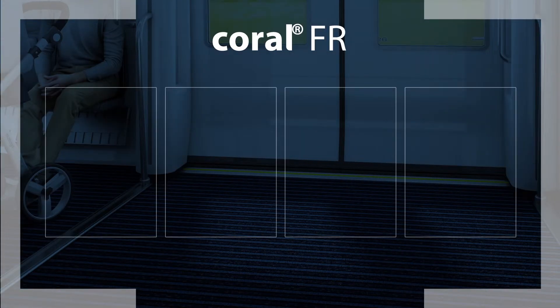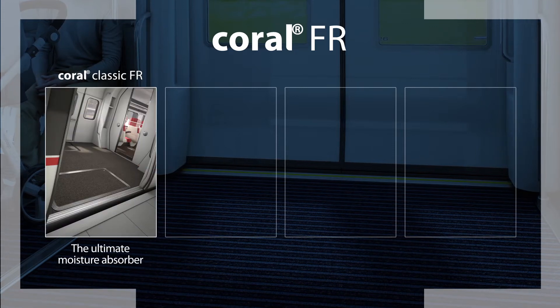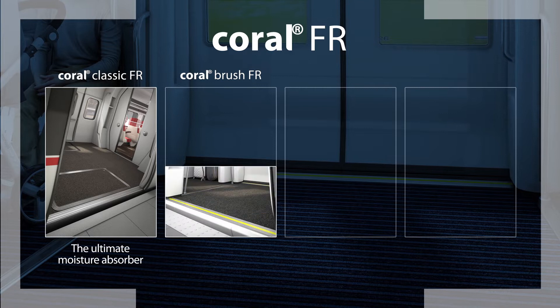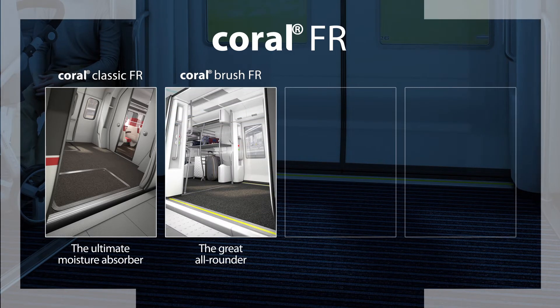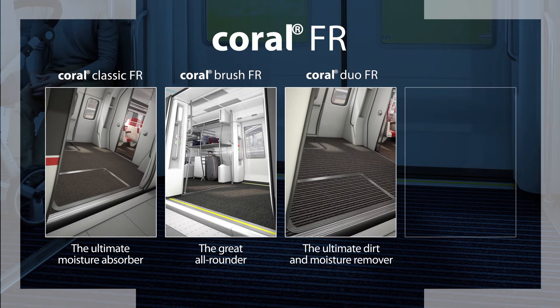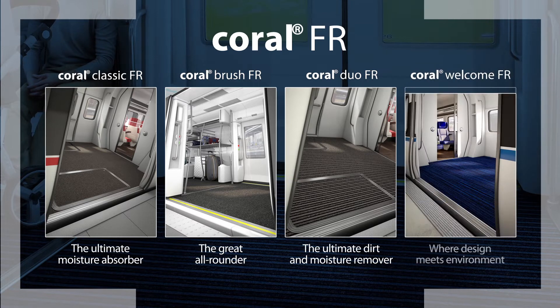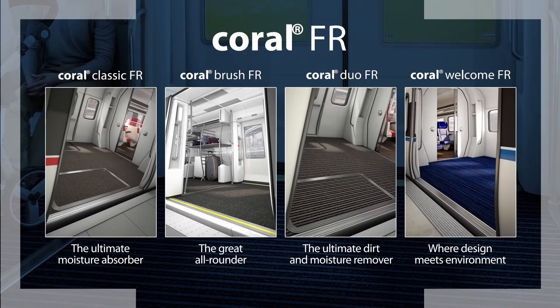The Coral FR range includes Coral Classic FR, the ultimate moisture absorber; Coral Brush FR, the great all-rounder; Coral Duo FR, the ultimate dirt and moisture remover; and Coral Welcome FR, where design meets environment.